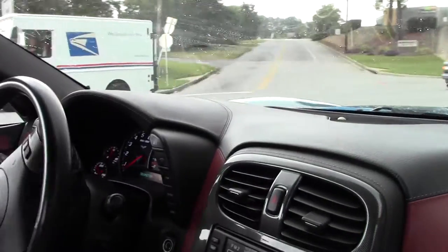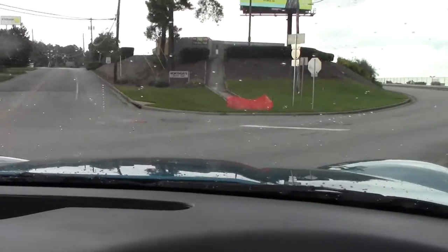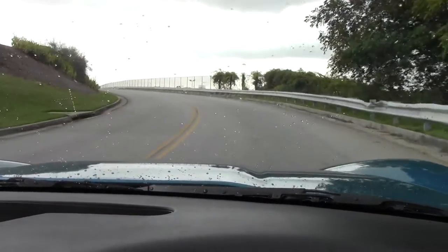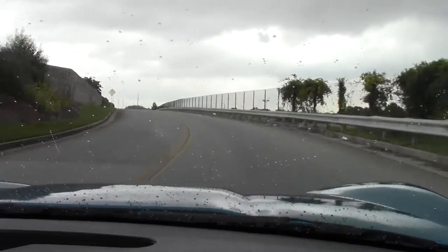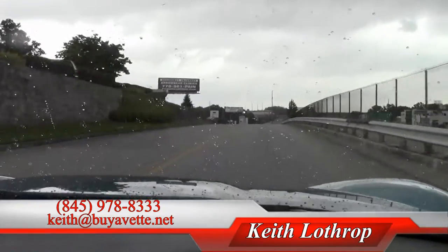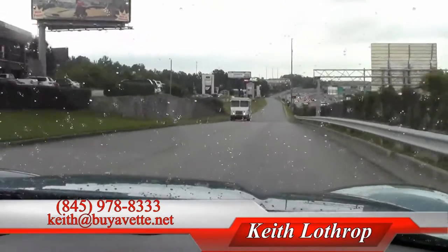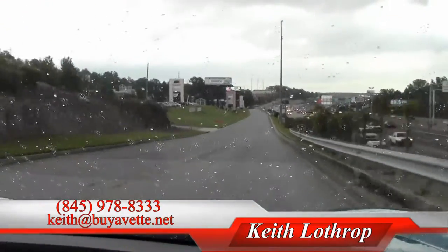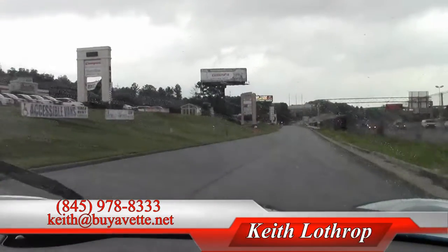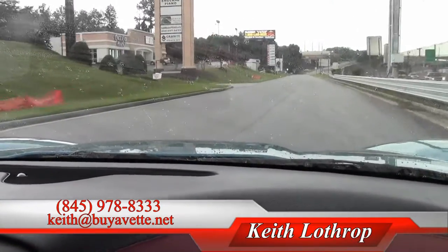So this car is ready to go, it's on our front line, and it does come with our two-year 50,000 mile warranty. It looks amazing, it's very unique because of the interior color trim, and I'm anxious to show it to someone — I'm sure you're going to fall in love with this car. Come take a look, give me a call, my number is 845-978-8333, or send me an email at keith at buyavet.net.